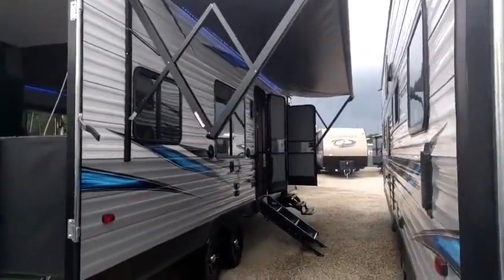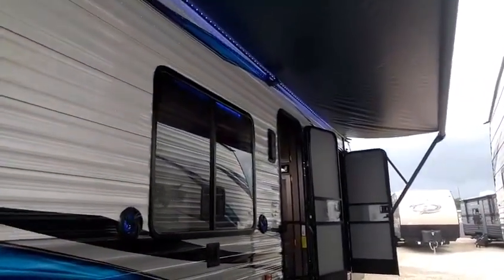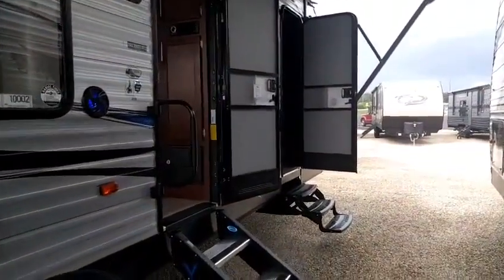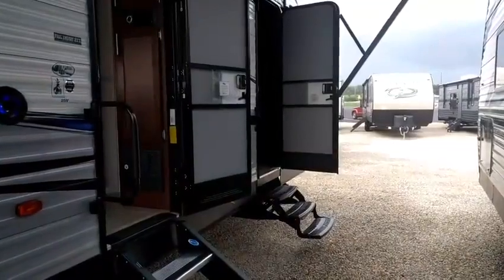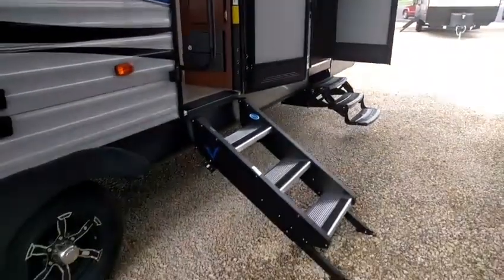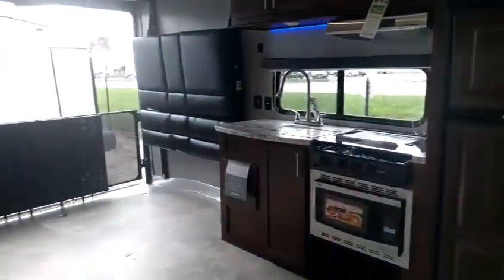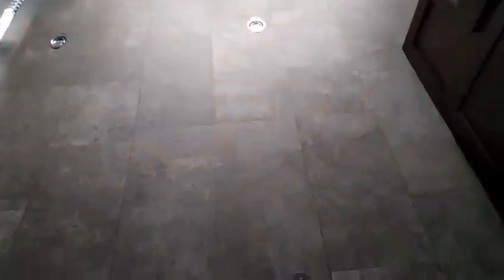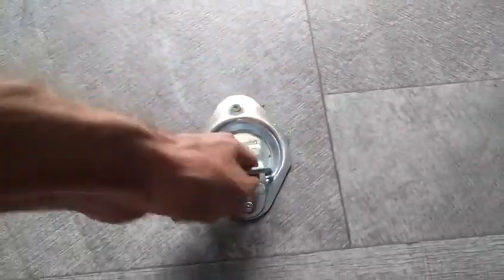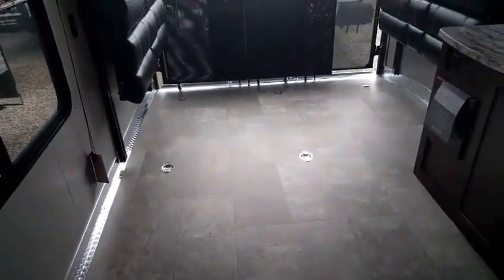Coming to the fun side, I've got the awning partially out with blue LED lights underneath — it really helps set the mood nicely. I like that this trailer has two entry doors; the non-main entry door up front leads right from the bedroom, which is really nice. There are more ride steps going into the main entry. And the rear here is going to be your garage.